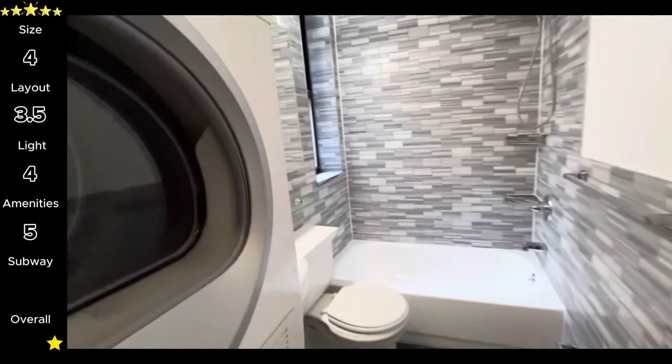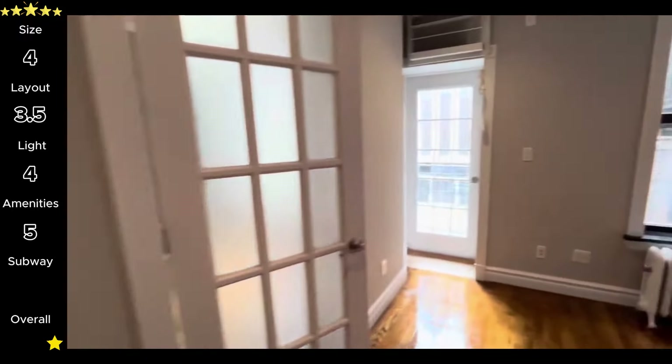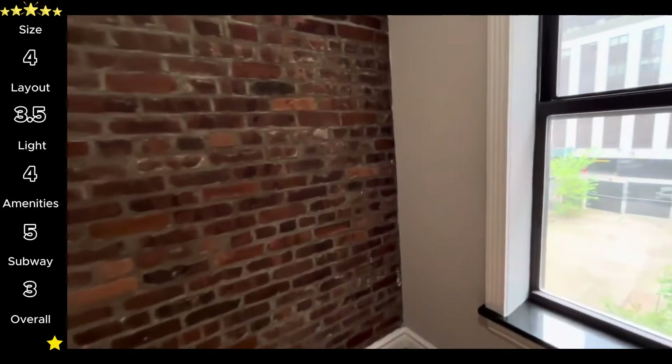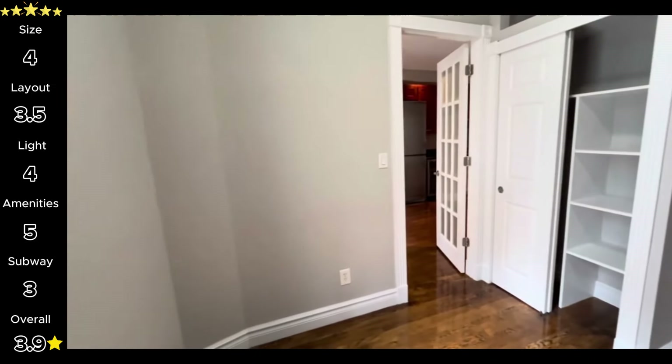Lastly, for subway access — you're right by the bus, but for these videos I only focus on proximity to the subway. While you're only four blocks from the L, you're over a half mile from the NQ, R, and W — three stars for subway access. That brings this unit's overall total to 3.9 stars. So which one was your favorite? Let me know down in the comments, and if you enjoyed today's video, check out my channel to see if anything else catches your eye. Have a good day!